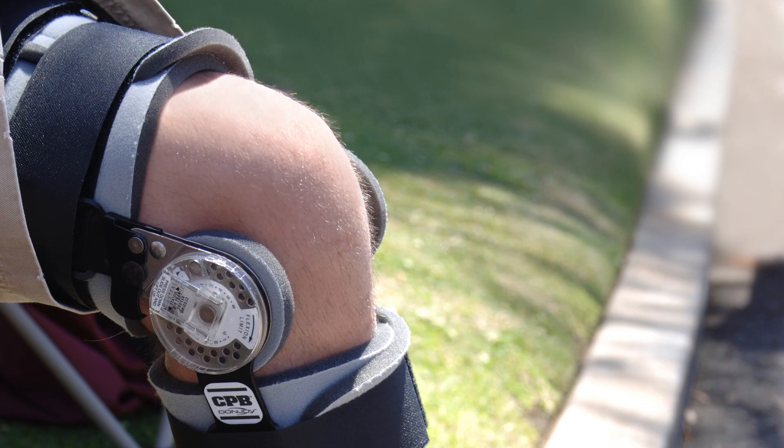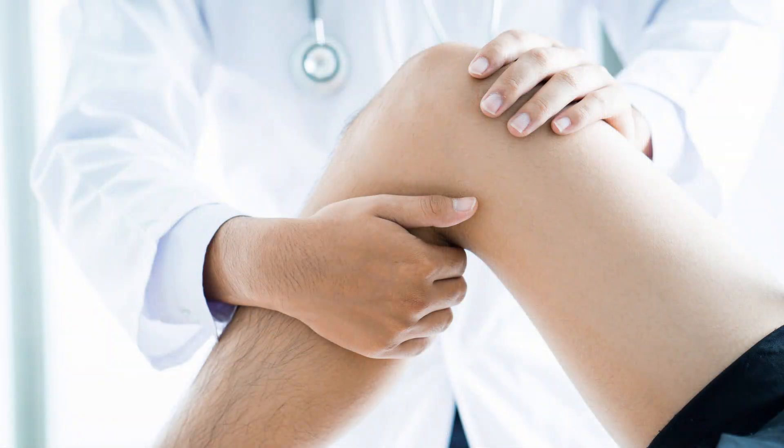But if I'm just worried about an MCL tear, I'm going to basically put you in a brace and try to get it to heal. As far as determining the grade of injury of that MCL, there is a way that we can have a pretty good idea of how torn it is. Basically, there are three different grades of injury: grade one, grade two, and grade three — which are sort of mild, moderate, and severe — a stretch of the ligament, a partial tear, and a complete tear.